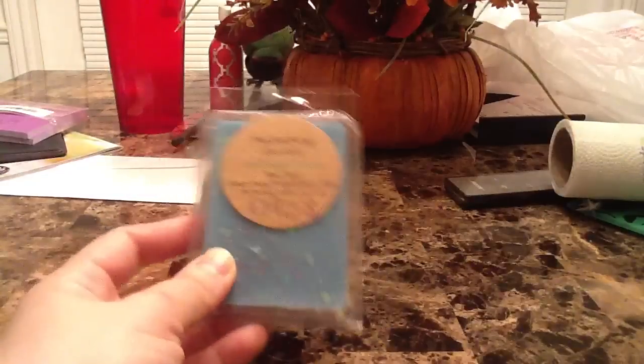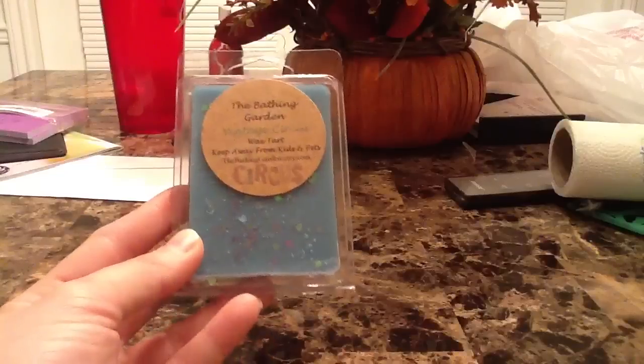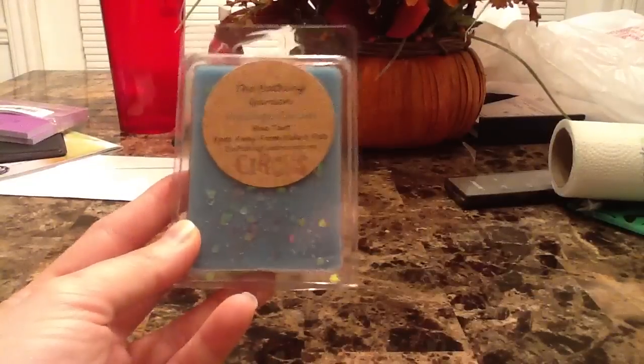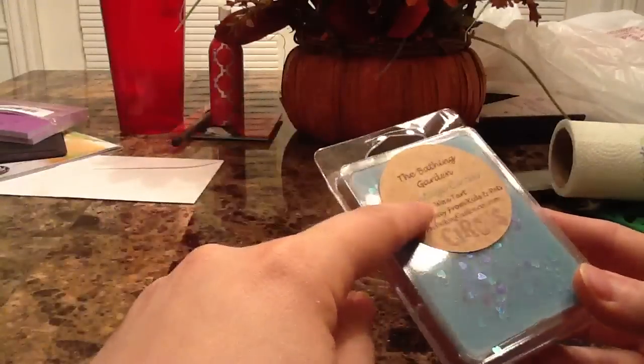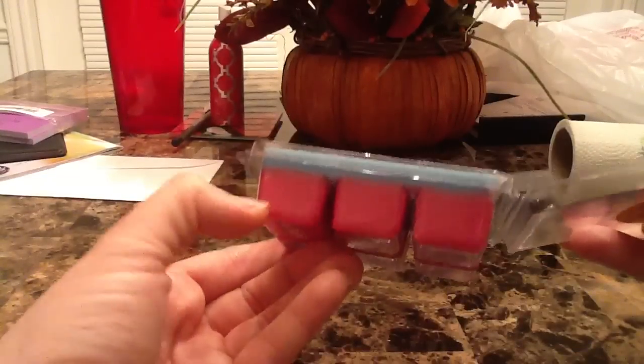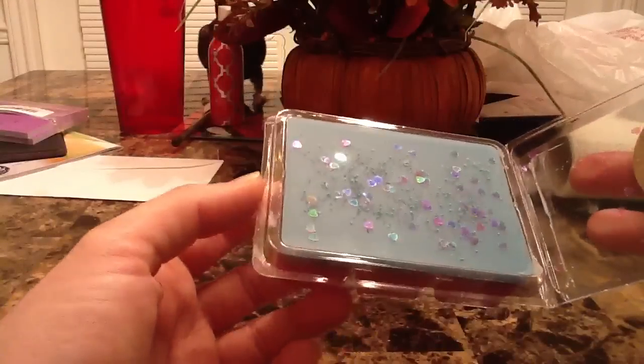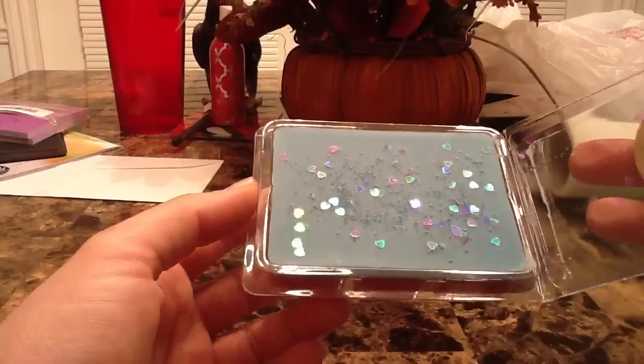The last one is vintage circus, which also has rave reviews. It's blue cotton candy on top over candy apples — a circus in a tart. I love the color combination: the pinky candy apple color on the bottom and blue cotton candy on top with blue sprinkles and some hearts. It just smells so good and girly and candy-ish.